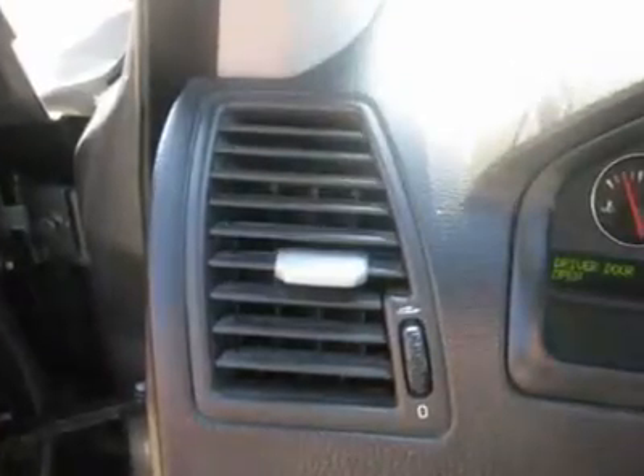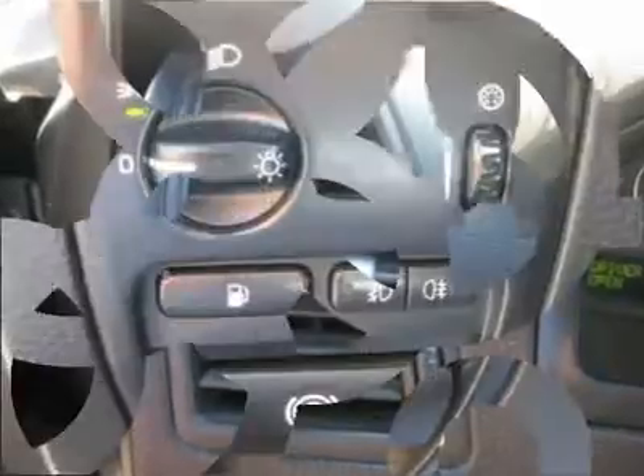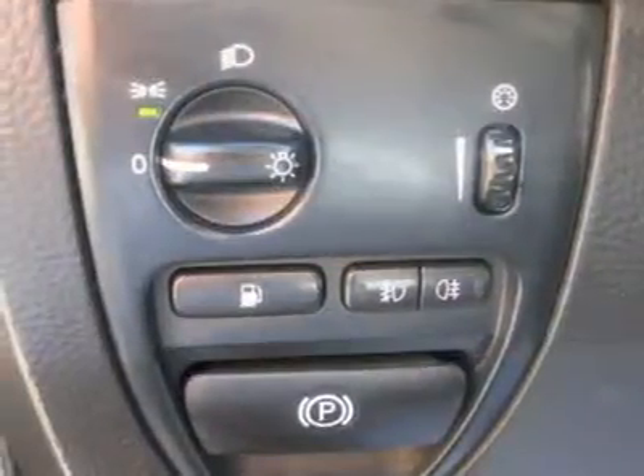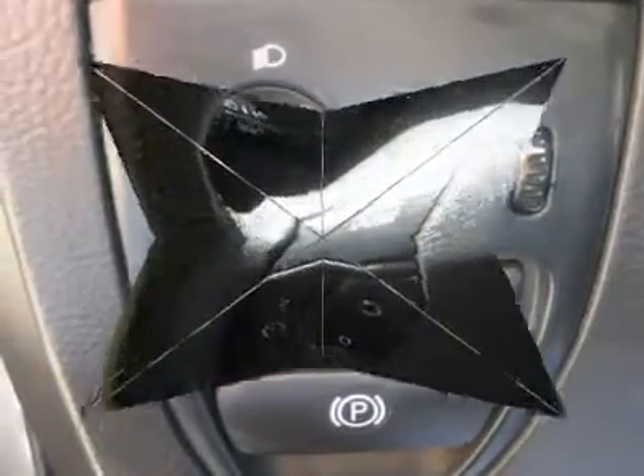Power driver's seat, power passenger seat, memory seat position, heated seat, roof rack, rear air conditioning, wood trim, clock, tachometer, digital info center, homelink system, tilt steering wheel.